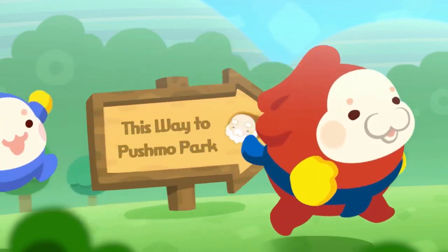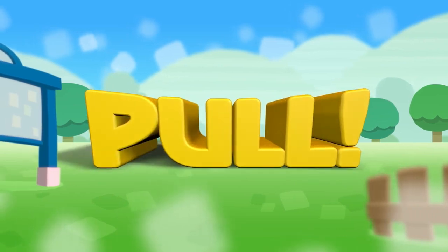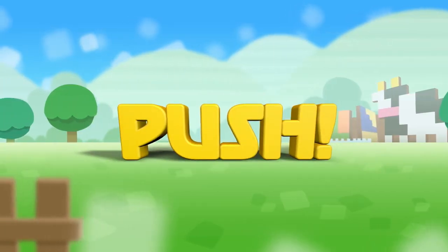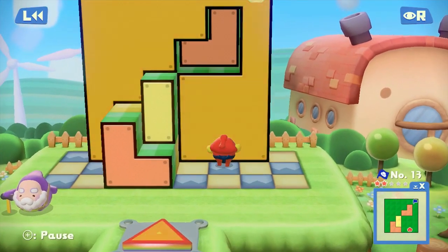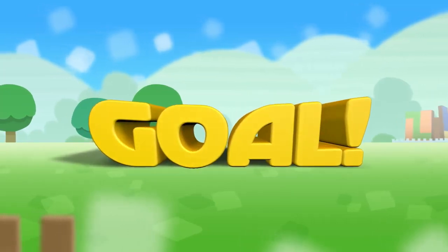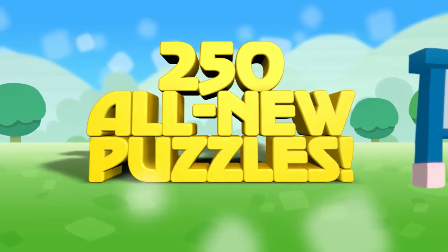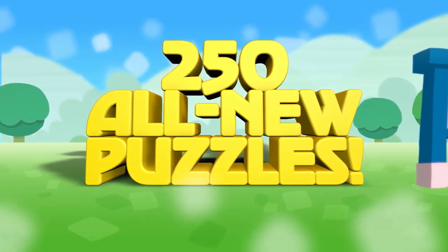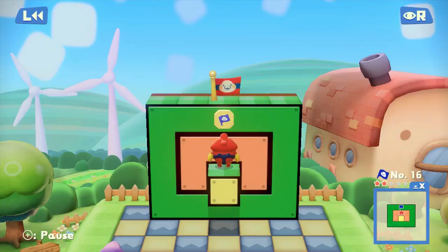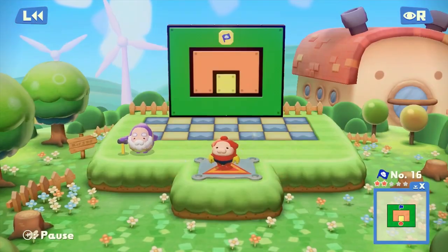Next up we got a sequel to a community favorite: Pushmo World. If you're familiar with Pushmo or Crashmo from the 3DS eShop, this is pretty much the same game — it's the sequel. If you've never heard of it, it's basically a giant puzzle where you pull and push blocks in or out to get to the very top and save your friends. There are about 250 different levels, and you can also make your own levels and find levels that the community has made, so it's pretty much endless content.